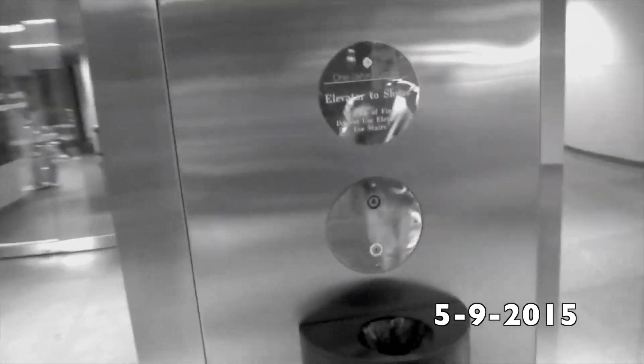These are the elevators at 1 Oxford Center in downtown Pittsburgh. They are welcome now.